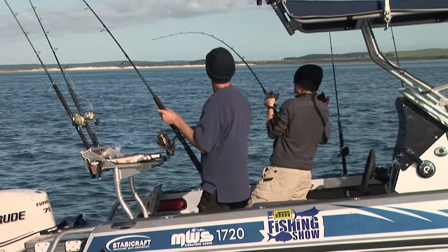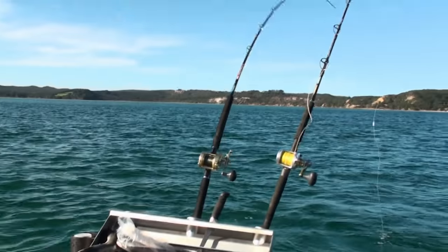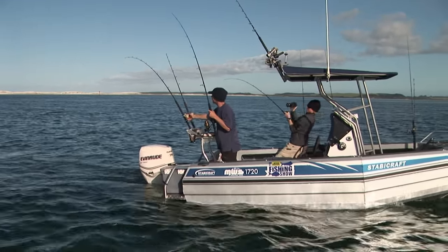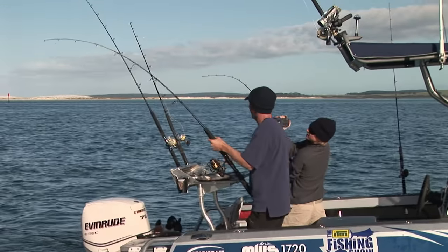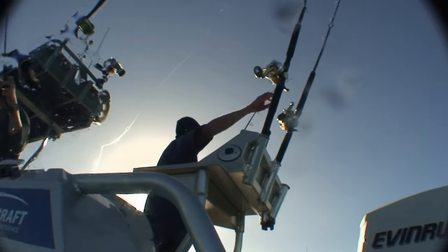A bite over there — go go go! Both rods going — this one's smoking out too! Oh mate, I lost it! This was the big one as well. Damn, that was smoking! If that had been in free spool — I might put it into free spool so if we get a bite it comes back.